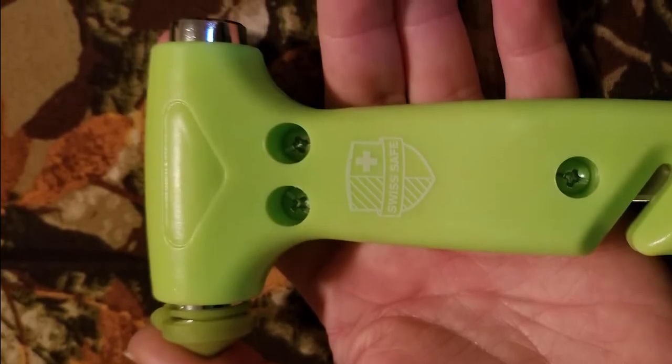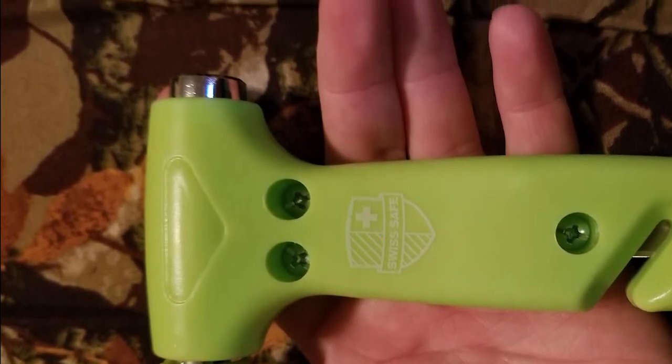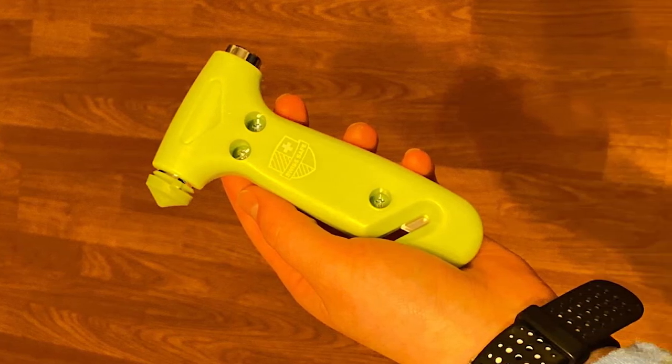The handle is contoured for a better grip and easier use. Unfortunately, the hammer won't glow in the dark if it isn't exposed to enough light, meaning you'll need to keep it out in your car rather than tucked away. Some hammers also produce a rattling sound, which can be a sign of a defective device.